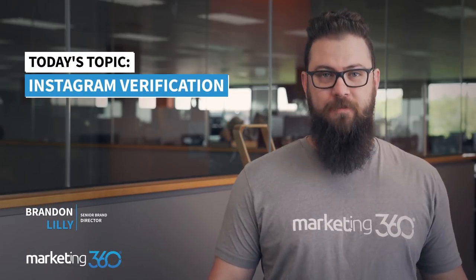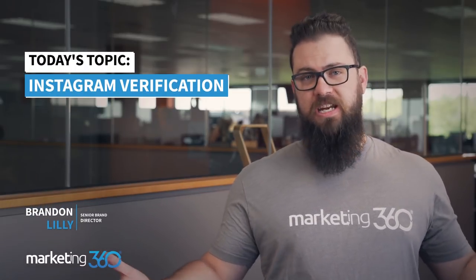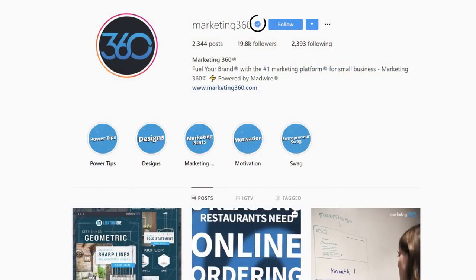Today we're going to talk about Instagram verification. What is it? Do you need it? And how to get it? So what exactly is Instagram verification? If you're using Instagram at all, you've probably seen on some accounts that little blue check mark next to the username. For a lot of people this is something they absolutely have to have. It's a status symbol, a badge of honor showing that they're Instagram verified.